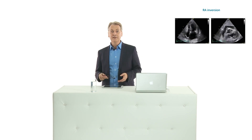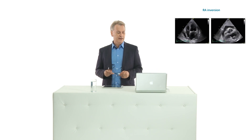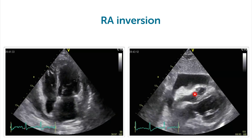Tamponade is on the far side of hemodynamic compromise. You might have more subtle forms of hemodynamic importance of pericardial effusion, and these you can detect with echocardiography as well. The example I'm showing you right here is that of right atrial inversion, which is a subtle form of hemodynamic compromise.